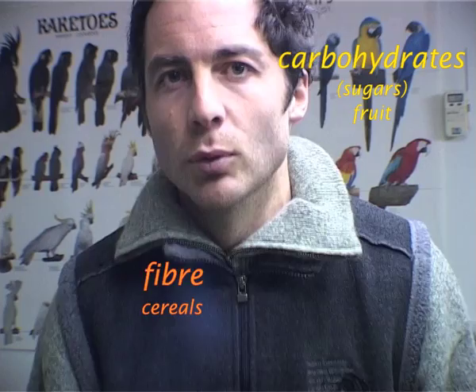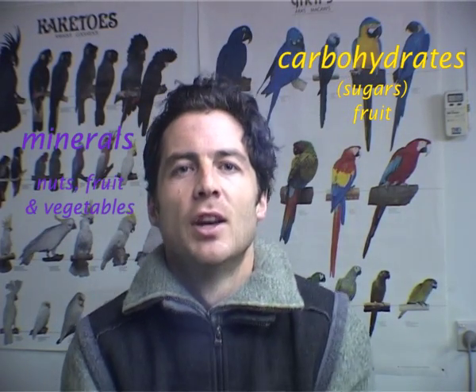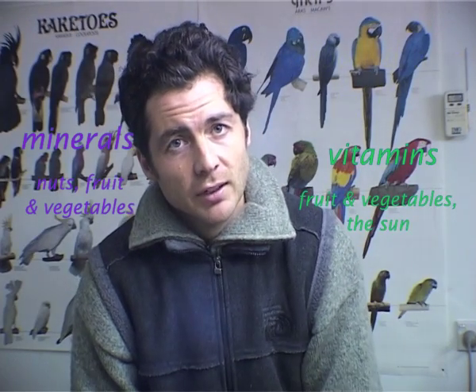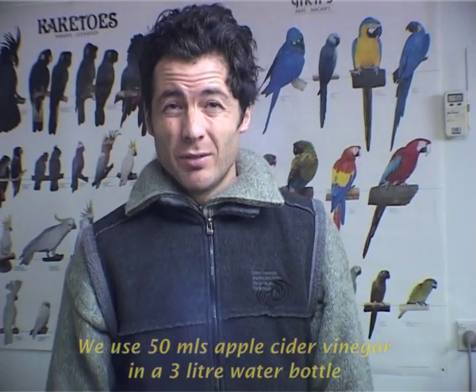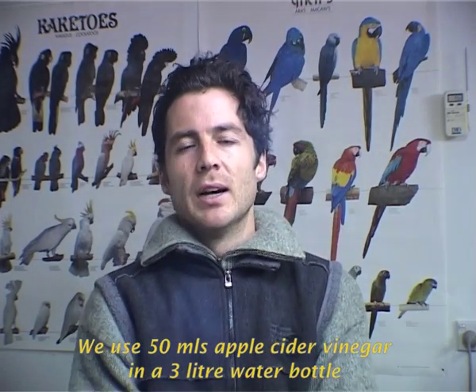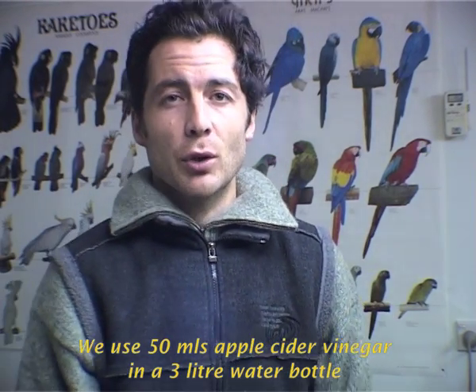You should feed seed as well, and sprouted seeds, fruit and vegetables, and a bunch of different nuts. We've had a lot of success — or a lot of non-failure with illness — through the use of apple cider vinegar in their water: a separate water bowl that they can sip from a few times a week, very dilute.